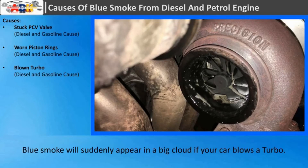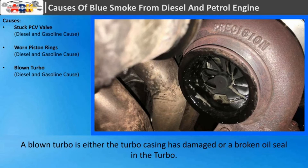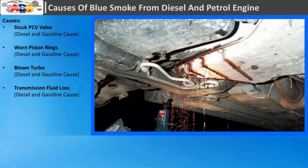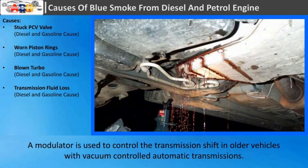Blown turbo: A blown turbo is a probable reason causing blue smoke in cars that have turbos. Blue smoke will suddenly appear in a big cloud if your car blows a turbo. A blown turbo means either the turbo casing has been damaged or there is a broken oil seal in the turbo. In both cases, they let oil into the intake of the engine.